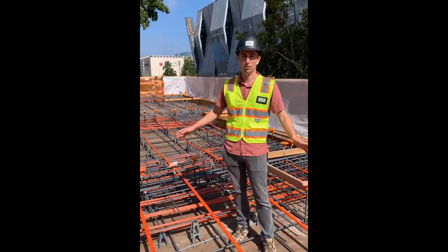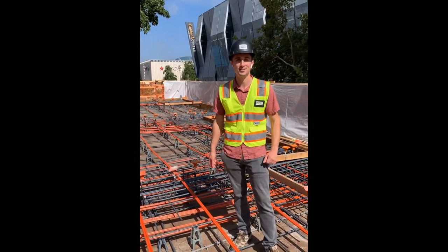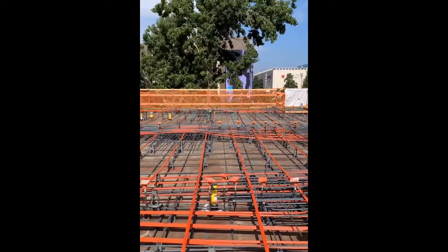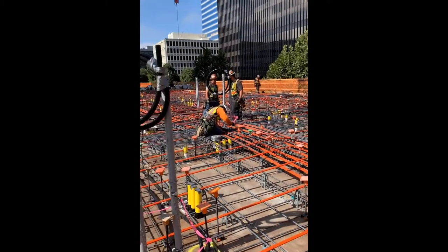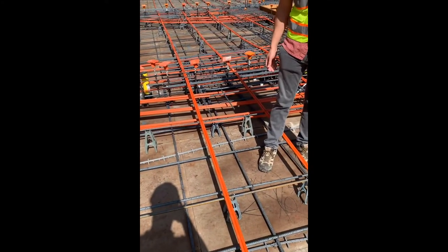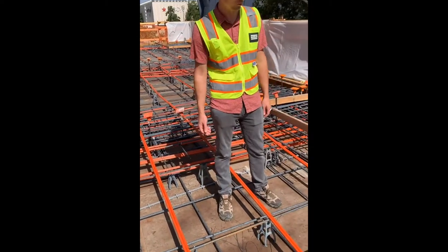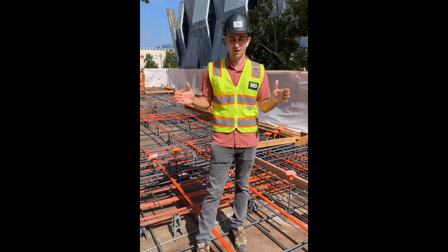We're on top of the floor they're about to pour tomorrow. It's about 13 inches of concrete slab going across this whole area. You can see the rebar that keeps the concrete from cracking, and there are also these orange tubes that help the concrete by compressing it — those are post-tension tendons.